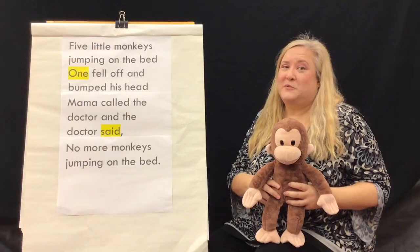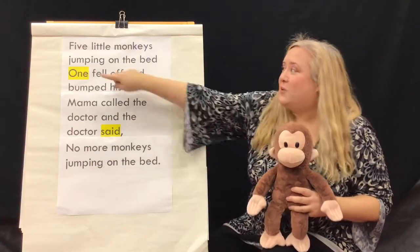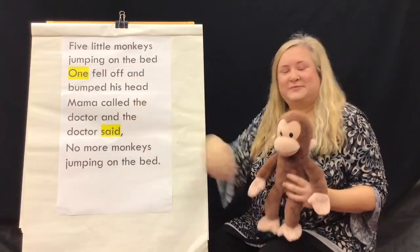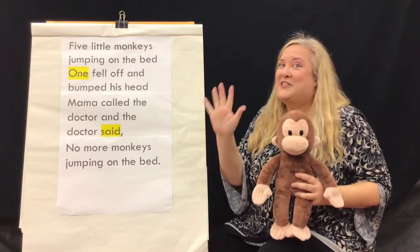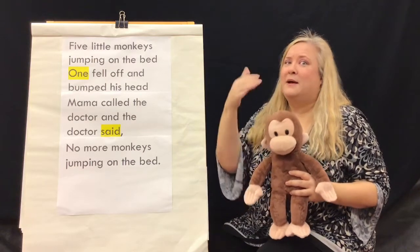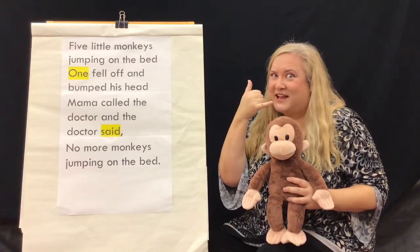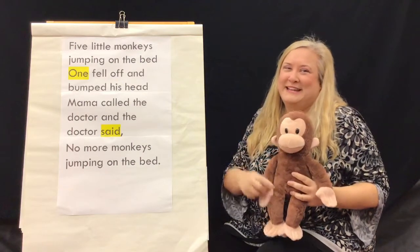Let's sing with our sight words! The rhyme Five Little Monkeys has two of our sight words: one and said. Five little monkeys jumping on the bed. One fell off and bumped his head. Mama called the doctor and the doctor said, no more monkeys jumping on the bed. One and said!